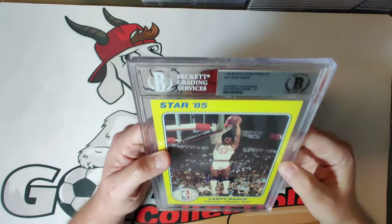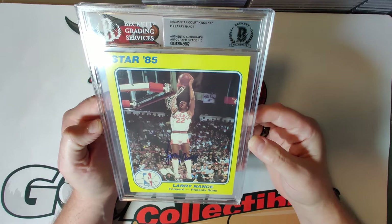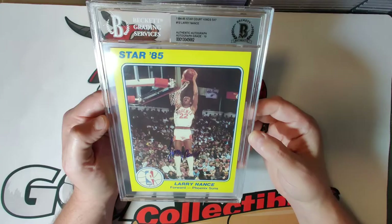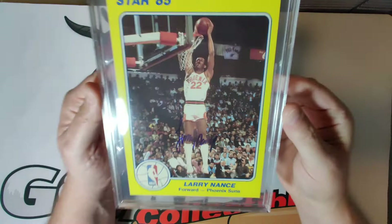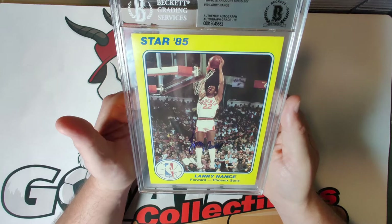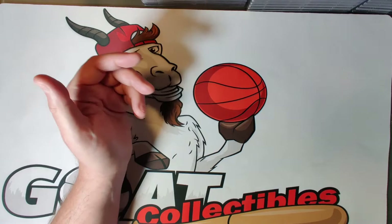Card nineteen is Larry Nance, autograph grade of ten. It's a smaller autograph in the middle of the card, but he clearly took his time and inked it consistently and deeply enough that BGS felt it was worthy of a ten. Larry Nance was one of the best dunkers in NBA history — I believe he competed in multiple NBA dunk contests — and was a three-time NBA All-Star known for blocking shots and getting the crowd excited.